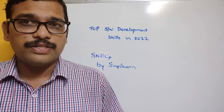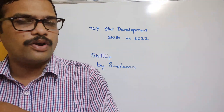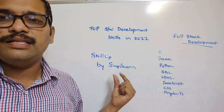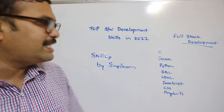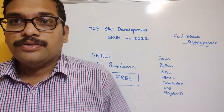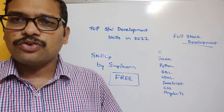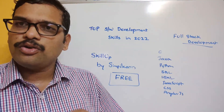The answer to where you can learn these courses is SkillUp by Simply Learn, which has courses for all the latest technologies. And the answer to how much it costs — it's completely free. You need not pay a single rupee. Just log in to SkillUp by Simply Learn, select the course, enroll, and start learning.